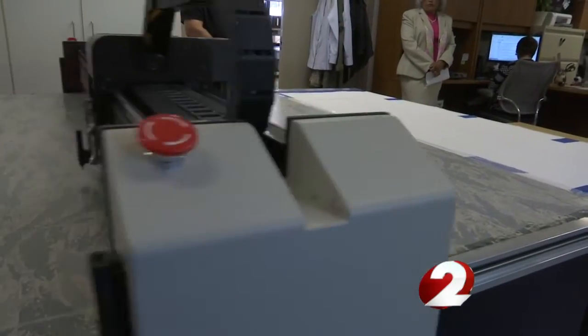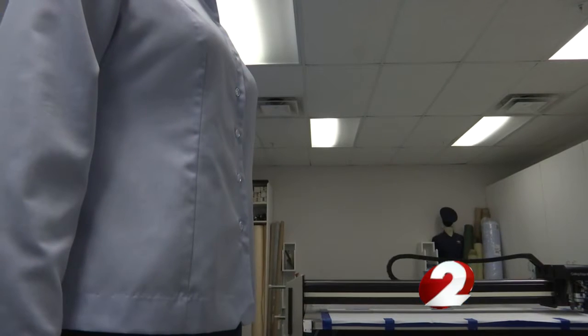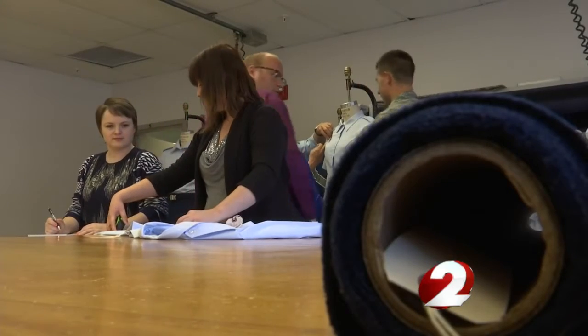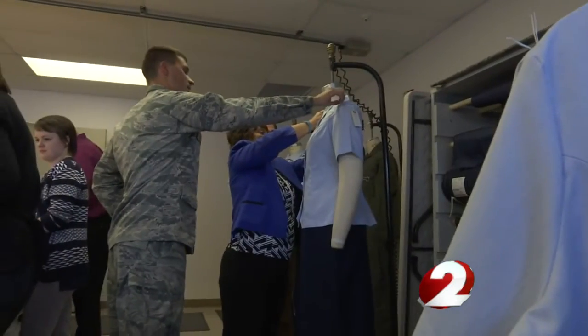Each uniform is made to fit all shapes and sizes, from boots to the top, gloves, and headwear, which sometimes can be a challenge. We have one design that has to fit multiple body types, so we're looking at not only the people, but the fabric that goes into their garments.